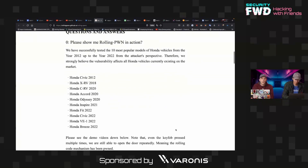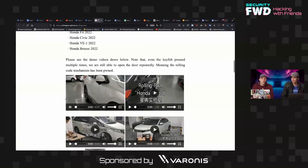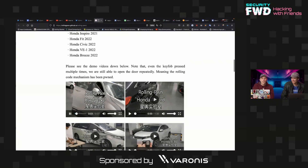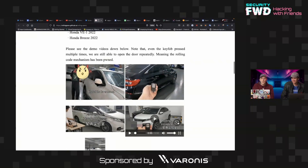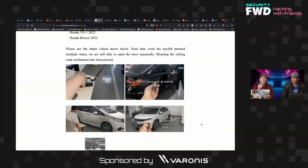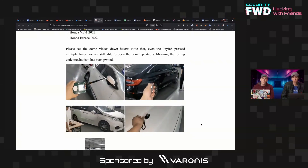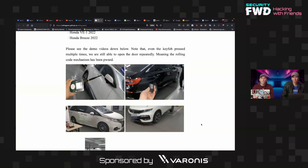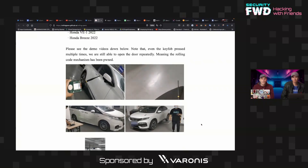In lieu of showing exactly how it works technically, they've opted to show videos of it working on various vehicles. You can see it working against a Honda CRV, a Honda Accord, a Honda Odyssey, and a Honda XRV. This is really interesting because it controls things like getting into the vehicle and gaining direct physical access to the hardware — and if you know how to start a Honda once you're inside, or if this could extend to starting the vehicle as well, that's a pretty serious issue.